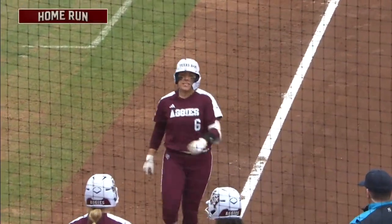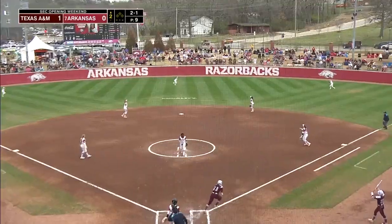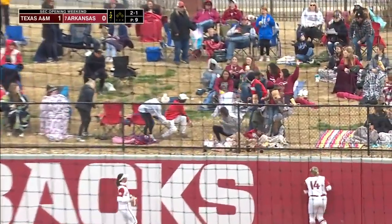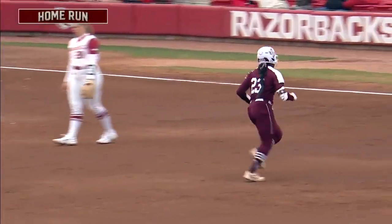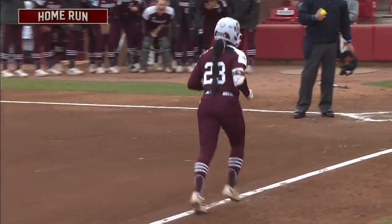And that is exactly what this Texas A&M offense wants. This ball is hit high and deep to right center field. It's out of here. Second homer of the game for Texas A&M, Morgan Smith going yard for the second time this season.